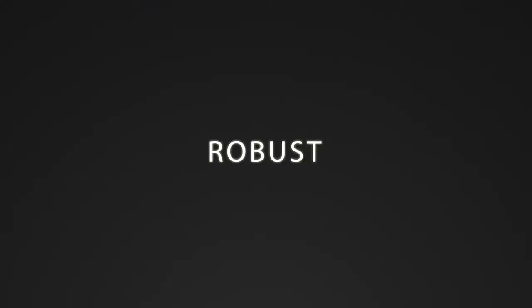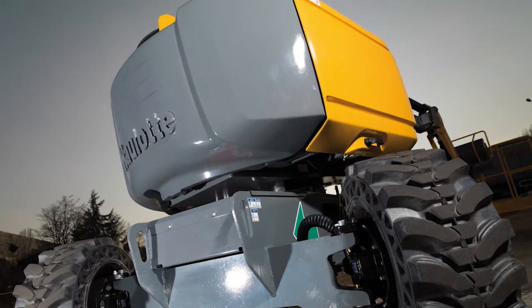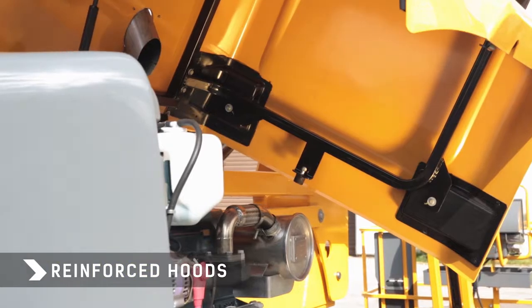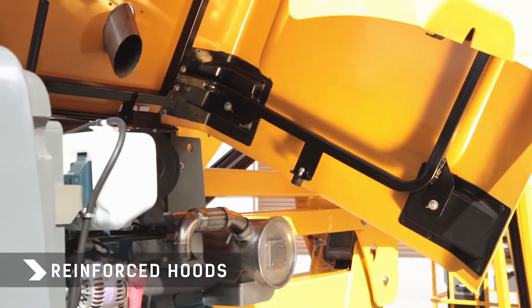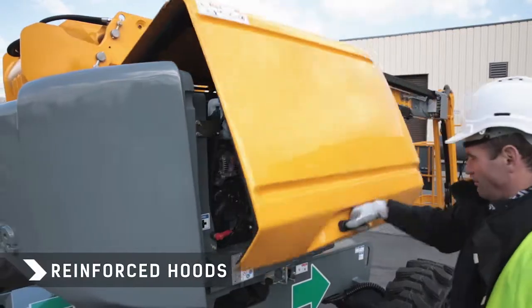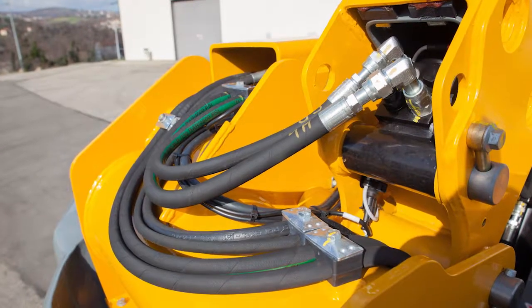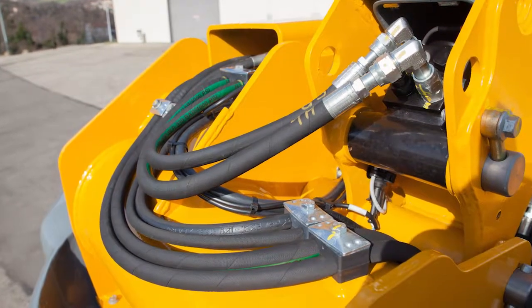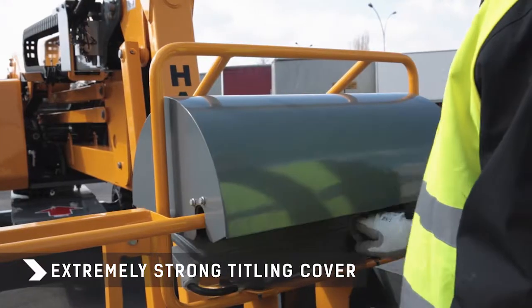The first thing you notice about the HA46RTJ is that it is extremely robust. Its two turret hoods are strengthened thanks to a robust subframe, protecting the machine from damage on construction sites and during transport operations. The hose routings are optimized for accessibility and durability. An extremely strong cover protects the upper control box.